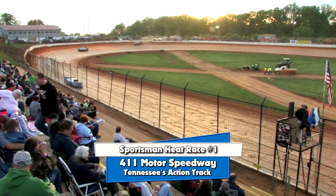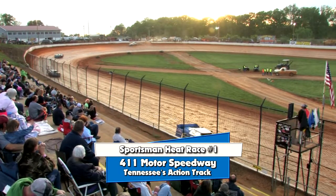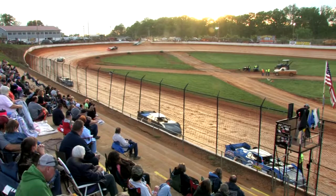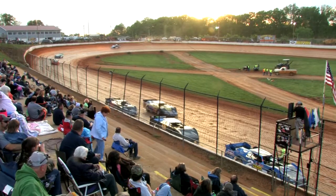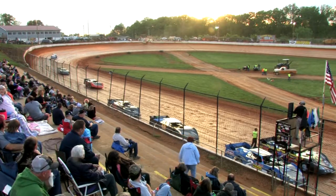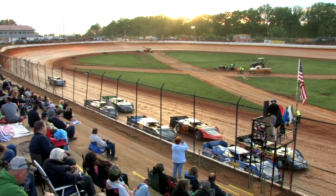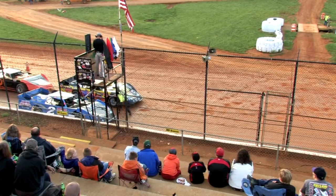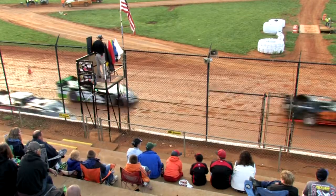Sportsman Heat Race 1 lineup: outside Row 3 is Jordan Horton, inside is the 50 Adam Mitchell. Outside Row 2 is the 12 Josh, inside is the 42 Robbie Comer moving up from the Thunder and Lightning division. Inside Row 2 is the 01 Wayne Raider, last week's feature winner. Outside front row is the two machine Terry Poor, and starting on the pole is the 14 machine of Austin Atkins.